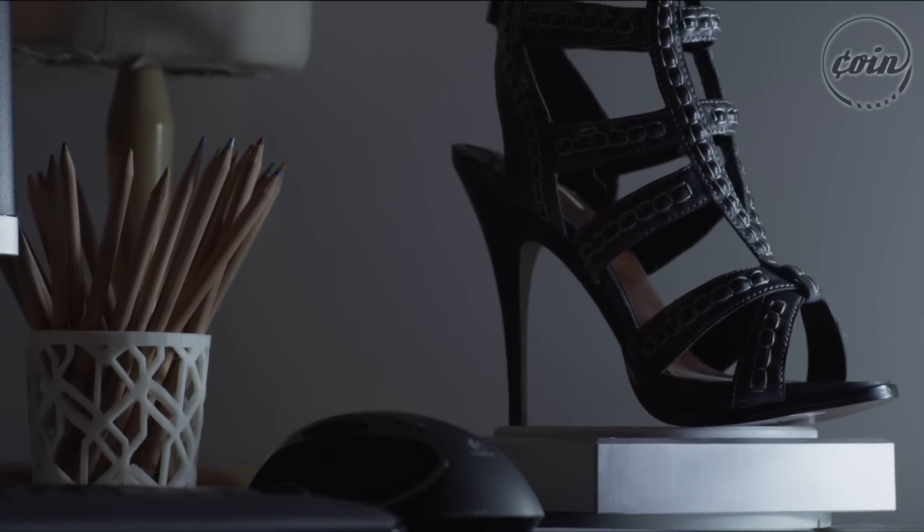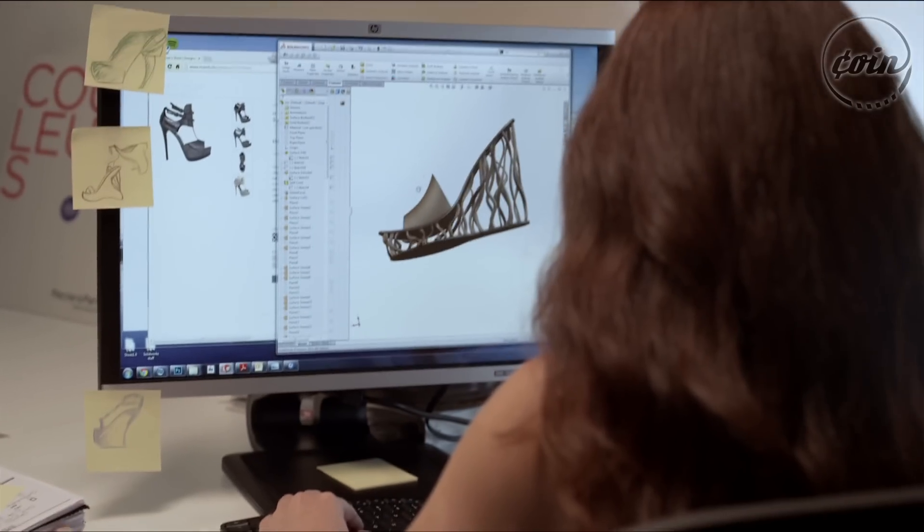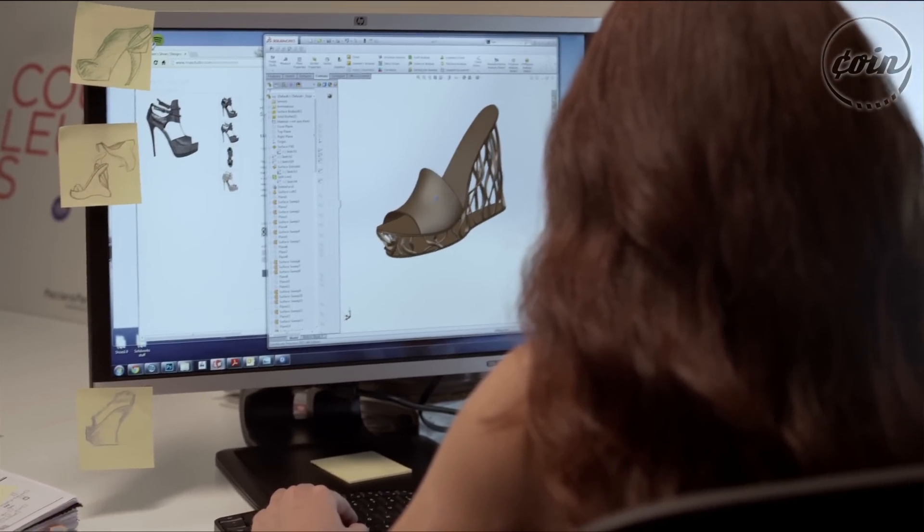For example, for shoe designers in the fashion industry, traditionally they have to print out the objects, send and mail them to their clients. Now with the faxing function you can just easily create a 3D model and fax it directly to the clients. Basically they cut down the cost of shipment, and most importantly, the time of shipment.